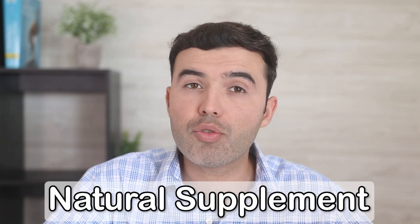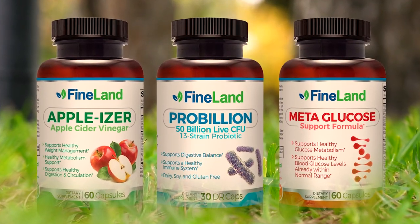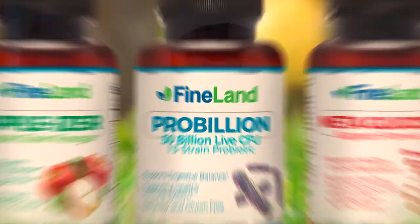If you need something natural that can help you control your blood sugar, improve sugar control, health, and metabolic system, look for Metaglucose and Appleizer from Fineland at drlandivar.com.